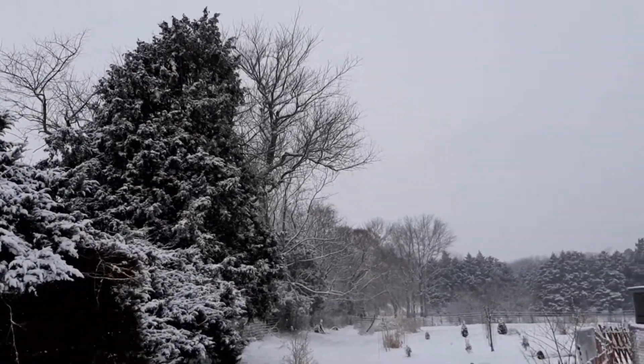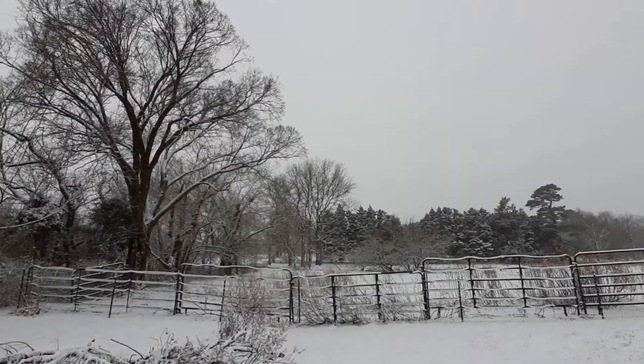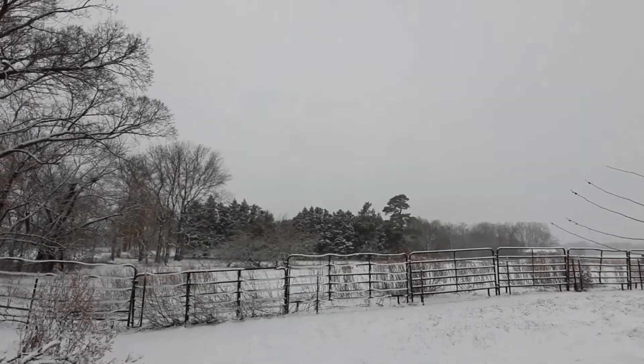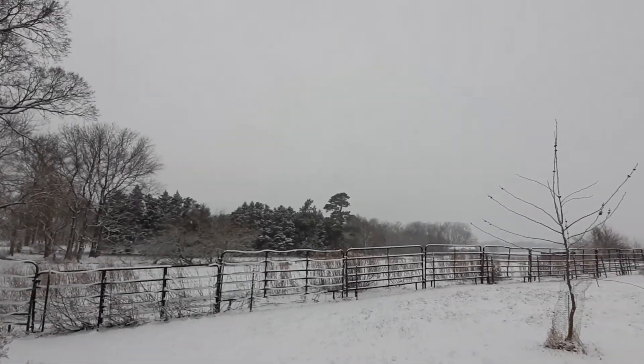In our area it changed from snow over to rain, so it's now turning to slush, but I was able to get some nice shots around the garden.